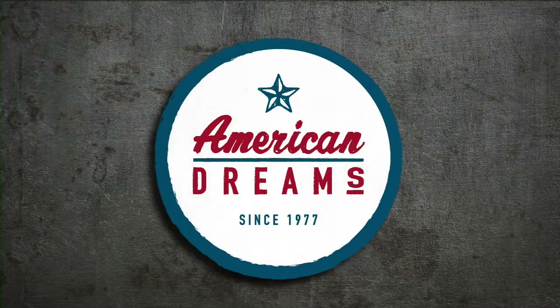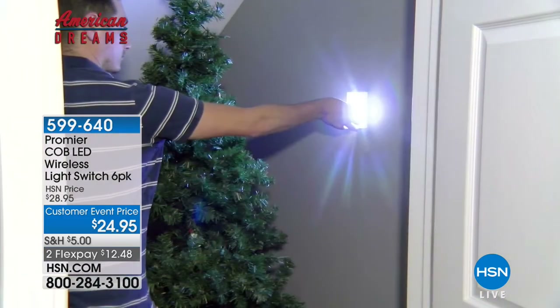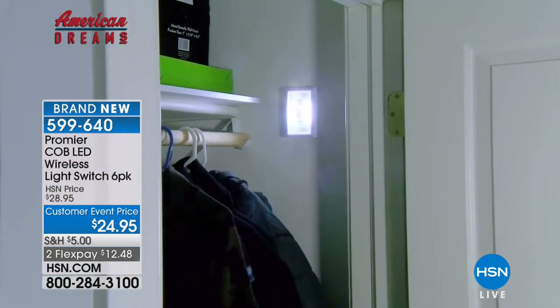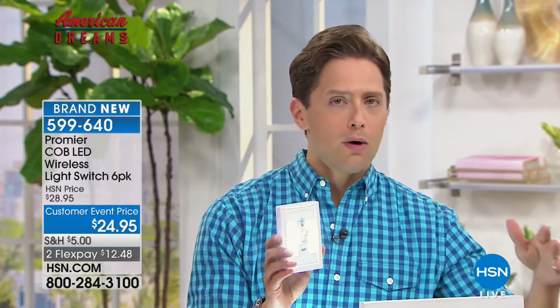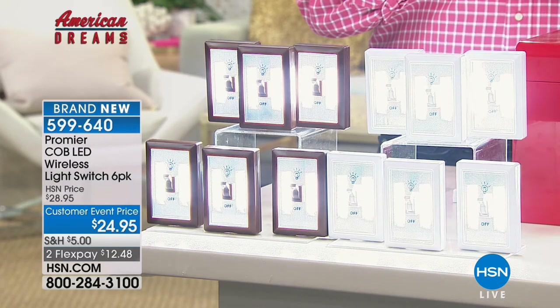Now we are going to offer you another phenomenal American Dreams item — one of our most popular, best-selling American Dream entrepreneur products. These are the Premier Lights. Quite frankly, these are the genius lights. This looks like a standard light switch that you can magnetically attach, sticky tape attach, or peel-and-stick attach to any wall, the back of any pantry, under any sink, in any closet. Just like a good old-fashioned light switch, it turns on and super LED bright illuminates a room for you.